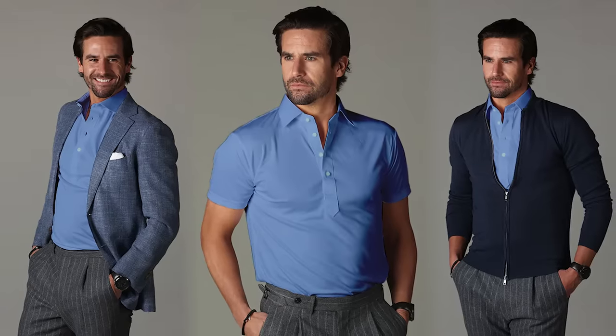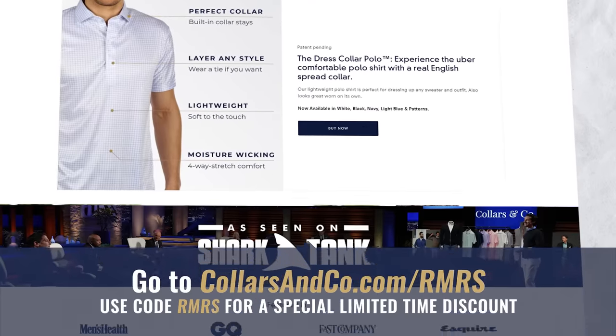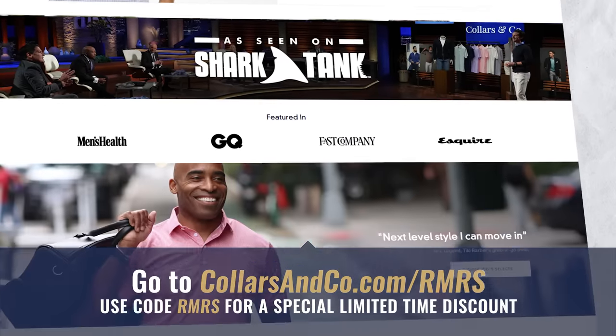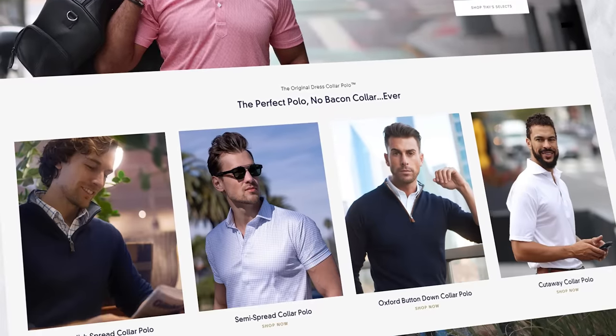Get the look of a dress shirt without having to wear a dress shirt — incredibly comfortable, and you can pair them with a tie or layer them. Check out Collars & Co. at collarsandco.com/RMRS and use code RMRS to get the best deal on the web.